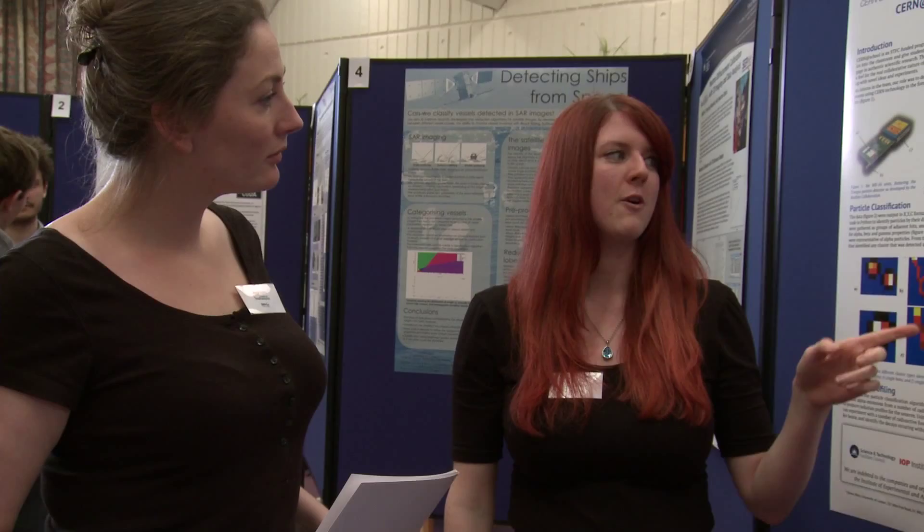When I won the prize for my placement poster I couldn't believe it. It felt amazing — such a reward for all the hard work I did over the summer, and it was incredible.